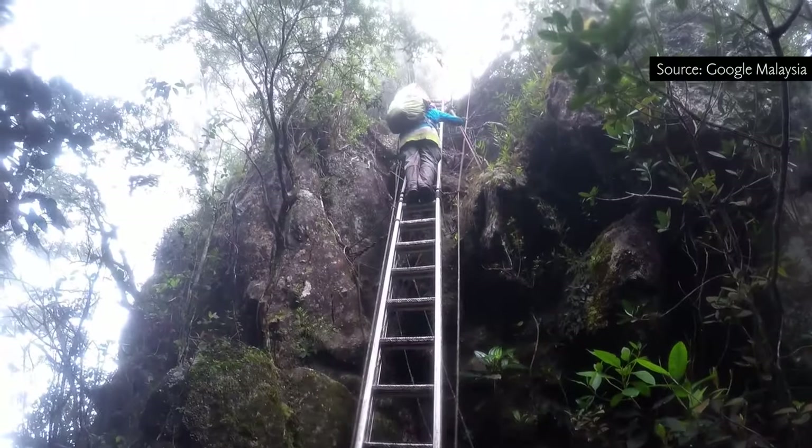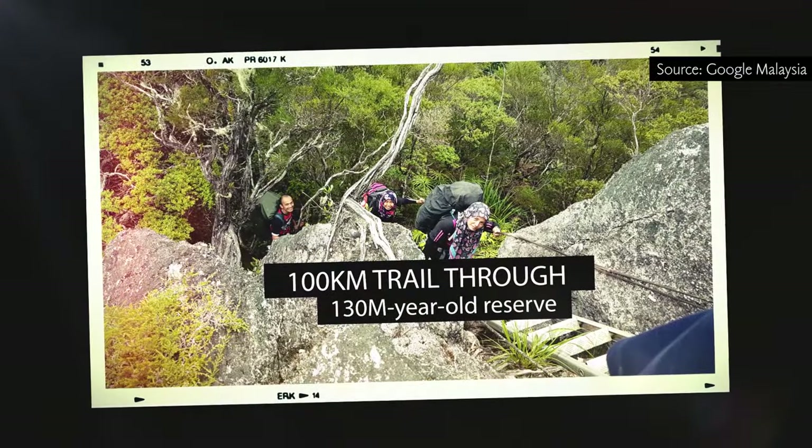We are here to discuss the Gunung Tahan collection for Street View. With the help of MNS, we managed to capture Gunung Tahan from the Marapoh entrance to the Kuala Tahan exit — so it's the whole trail up and down, approximately close to 90 kilometers of trekking through forest.